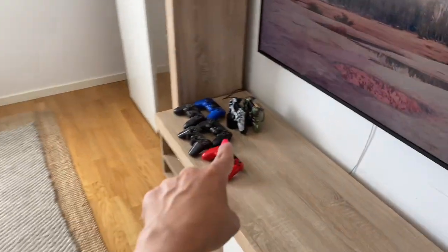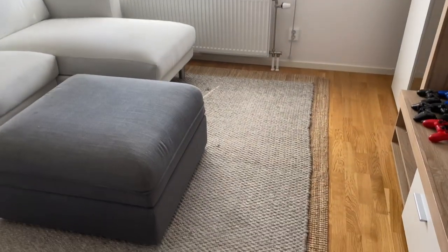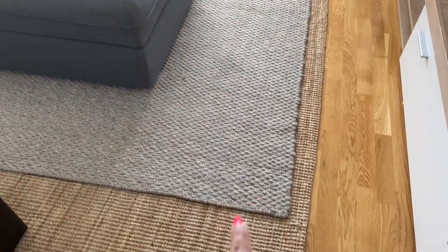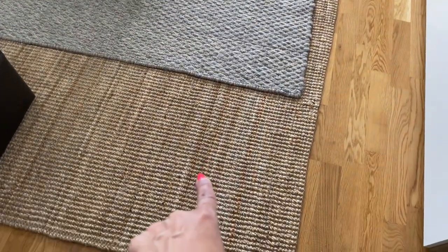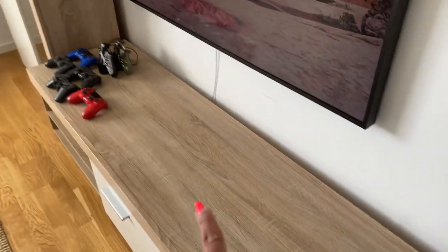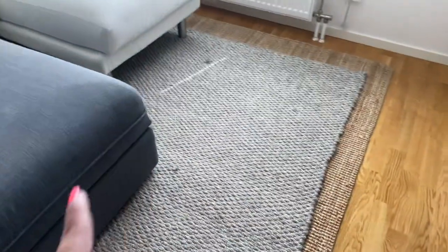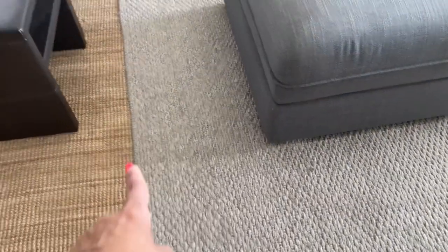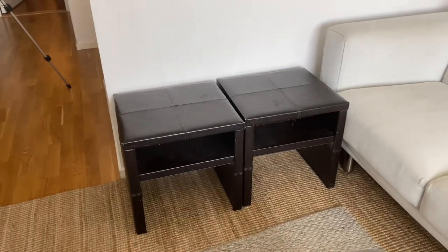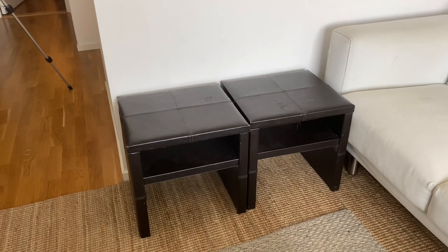I don't want all these remotes showing out here — I have a solution for that. We've got my carpets here. This one is from IKEA, their jute carpet — I'll try to link it. This other one is an older carpet I bought at a company called Mio. It's a double carpet and I will change it out at some point, but for now it's staying.